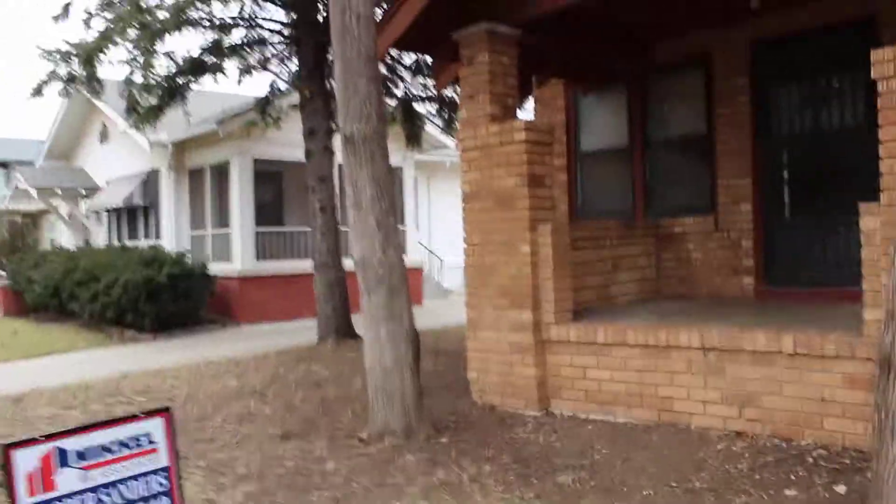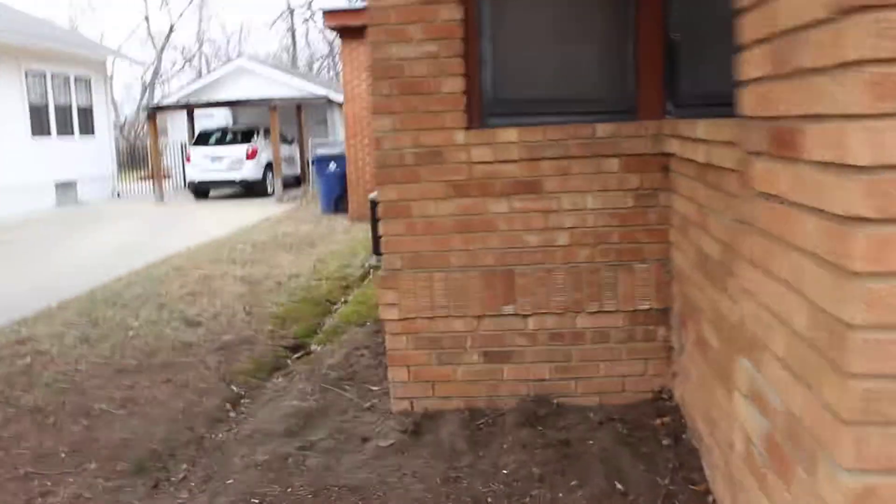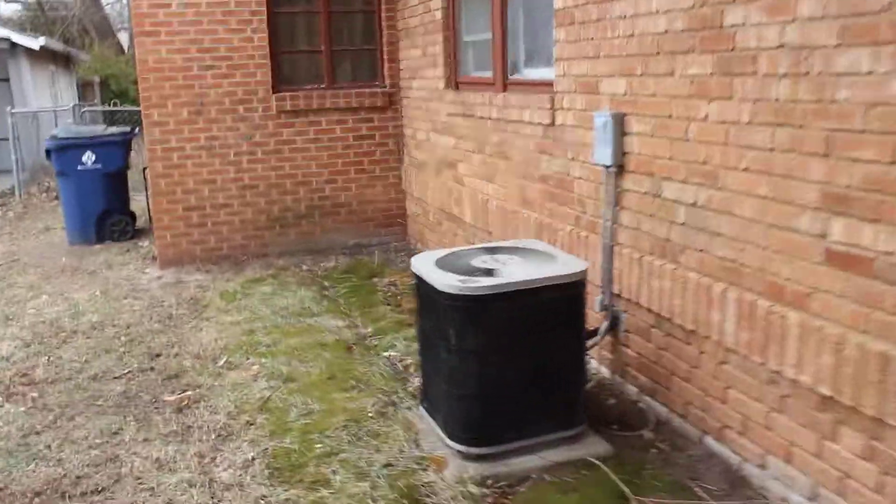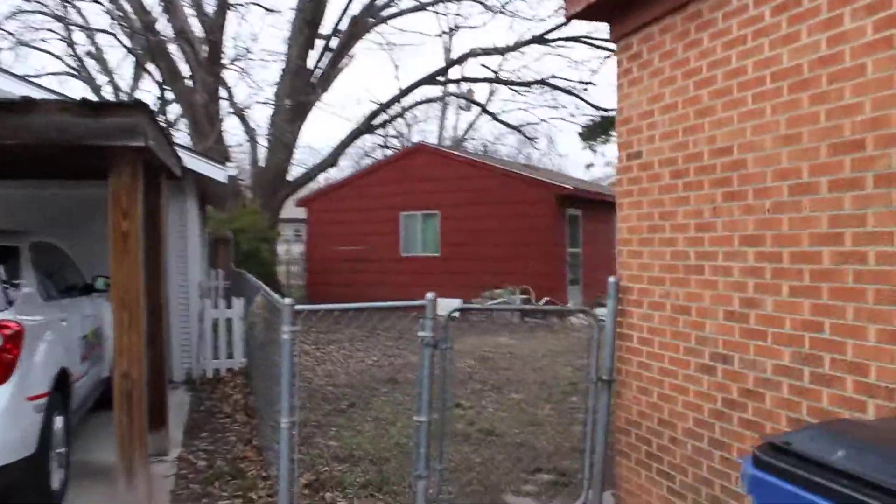This one's here in Riverside at 1316 Perry. This side looks pretty good. Got your air conditioner. And there's the garage back there.